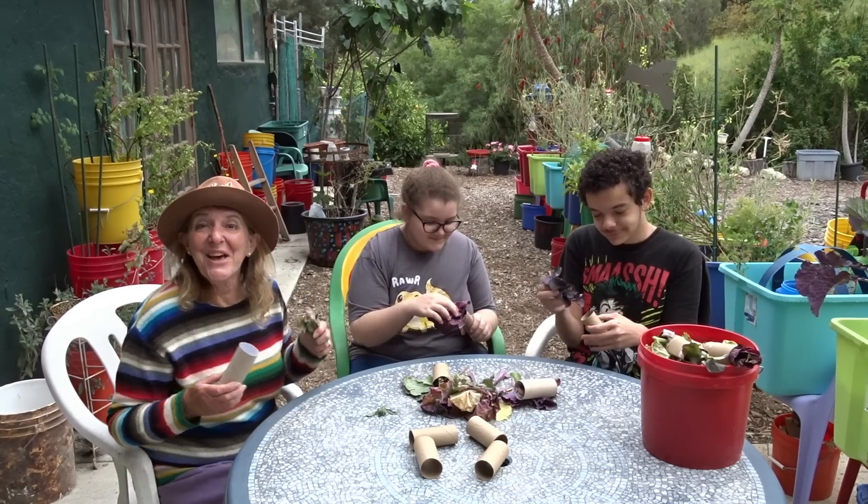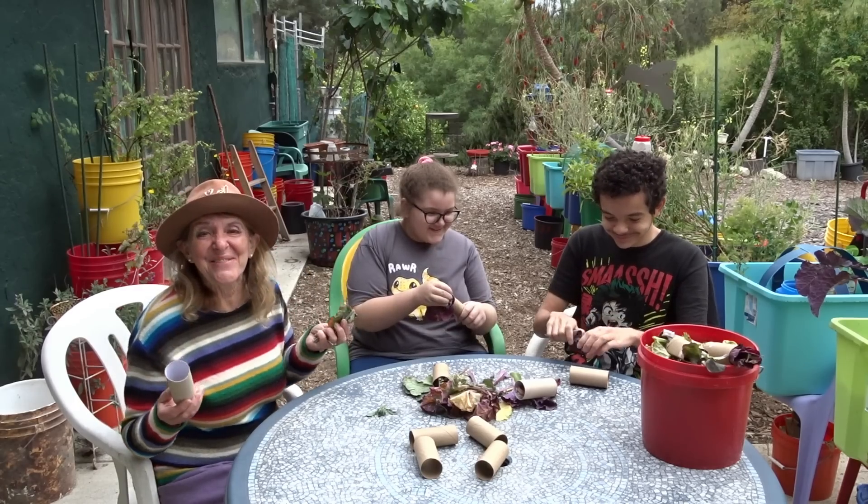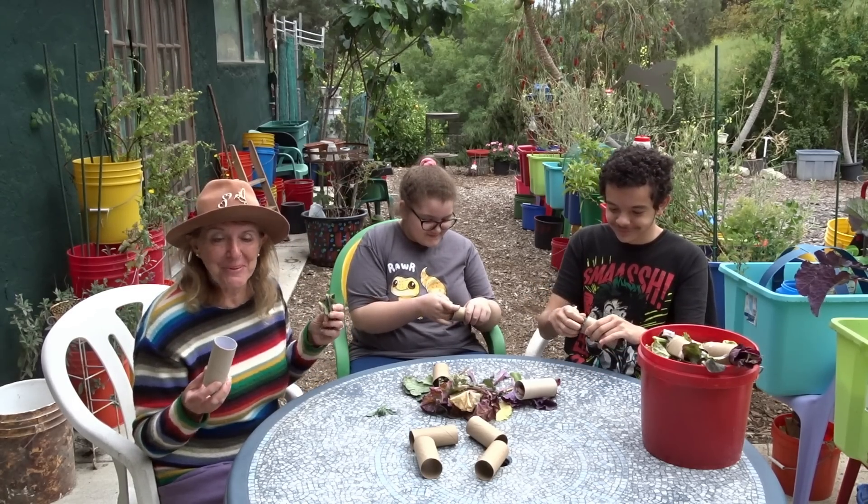I even have the grandkids here today. They're so excited. They just love the idea of stuffing these wonderful toilet paper rolls.